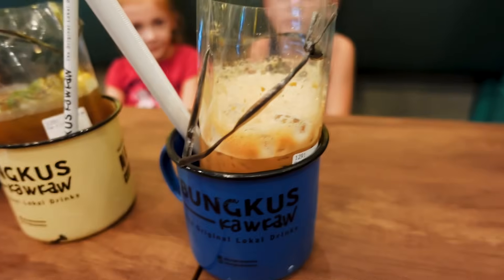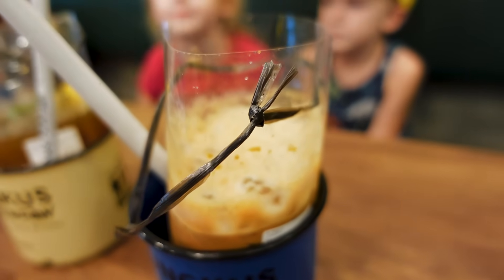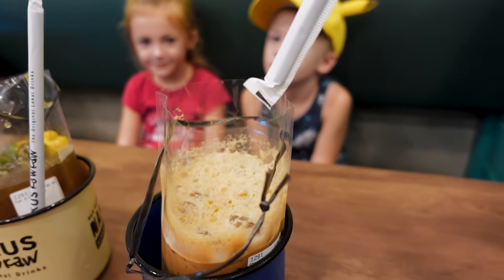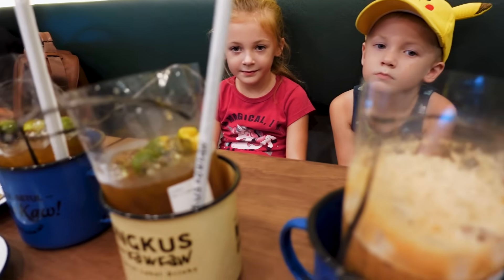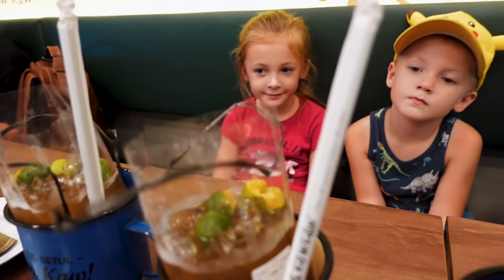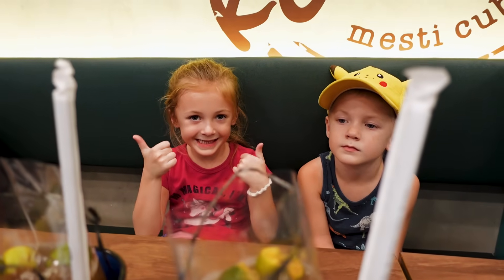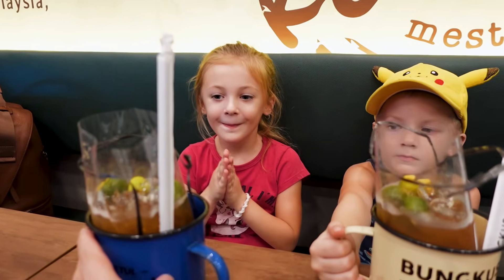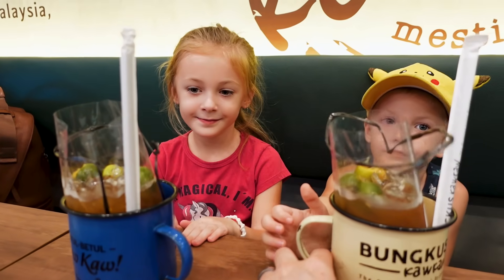Got the first part of our order — the drinks — and we got some boiled eggs for the kids as well. They serve the drinks in bags here, which is interesting but actually pretty cool. You just take your straw, put it into the bag, and drink it that way. Got the kids some lemon tea, which they have thoroughly enjoyed since we've been here.